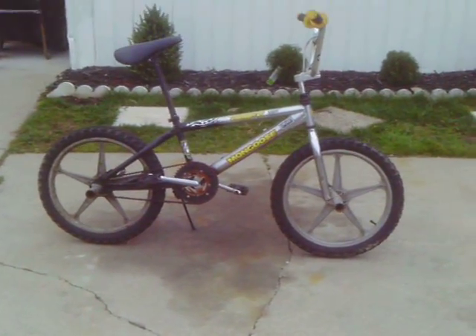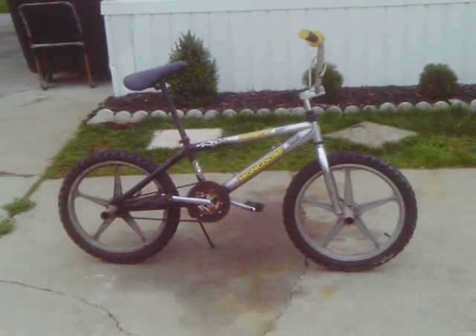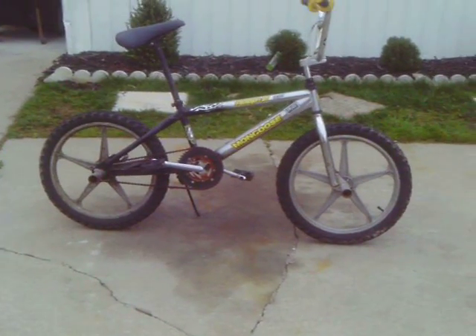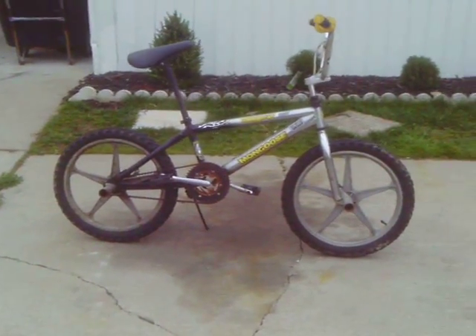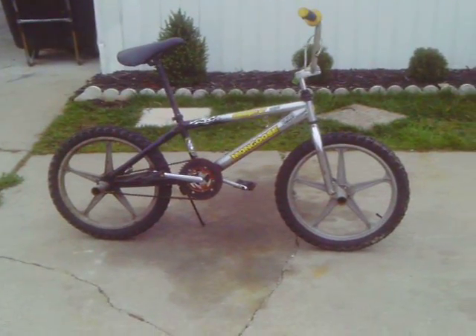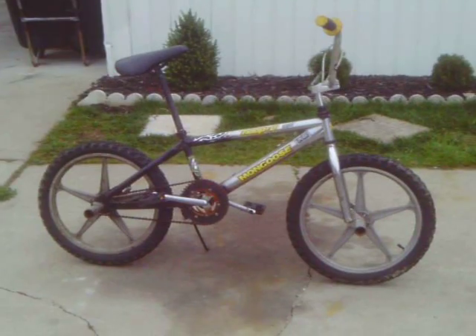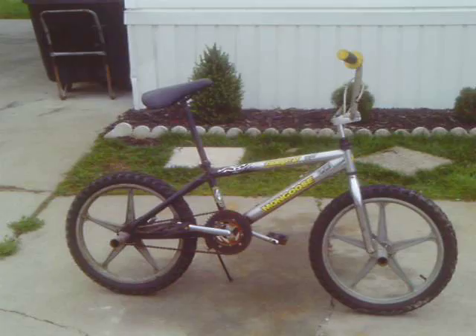We got a black 2005 Mongoose Hooptie with some new updates. We got new five-point star Mongoose Magwheels on it, and these used to be on the 2007 Mongoose Hooptie that is now owned by Red Fox 91.